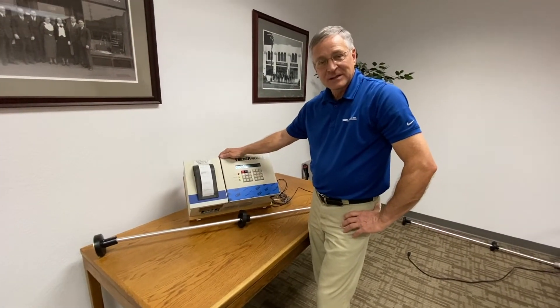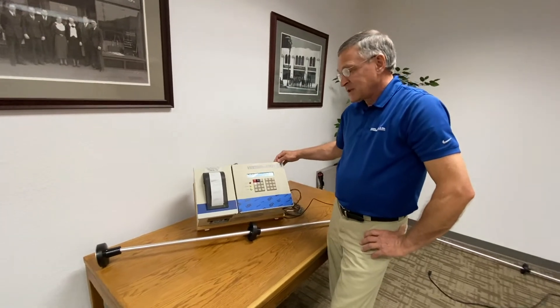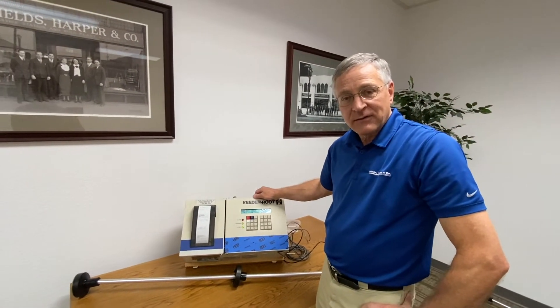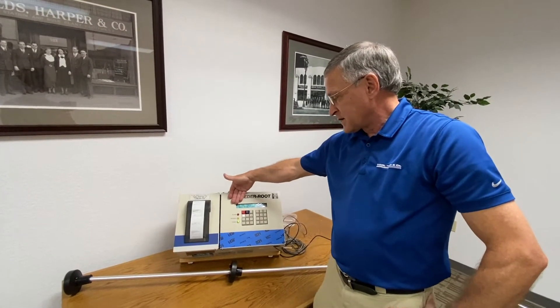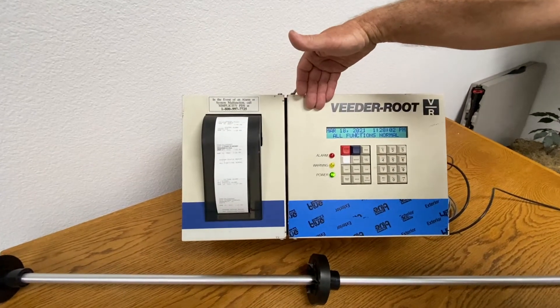Hello, this is Jeff Nelson and this is a TLS 350 training course. We're going to teach you today what happens when you have a probe that has a high level alarm. You'll notice currently you have all functions normal on the front of the display and no light alarms at all — just the power light telling you that you have power.